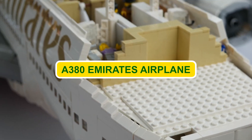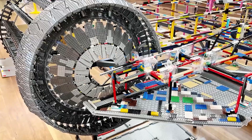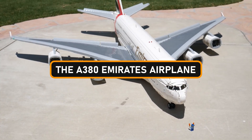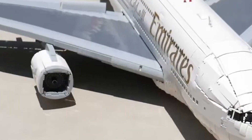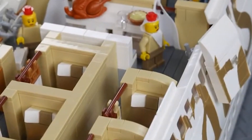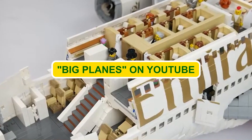From an awe-inspiring A380 Emirates airplane to the iconic Millennium Falcon, these remarkable feats of LEGO engineering will leave you in awe. The A380 Emirates airplane. Let's kick things off with a jaw-dropping journey through the skies, courtesy of the incredible A380 Emirates airplane, with a talented team behind Big Planes on YouTube.